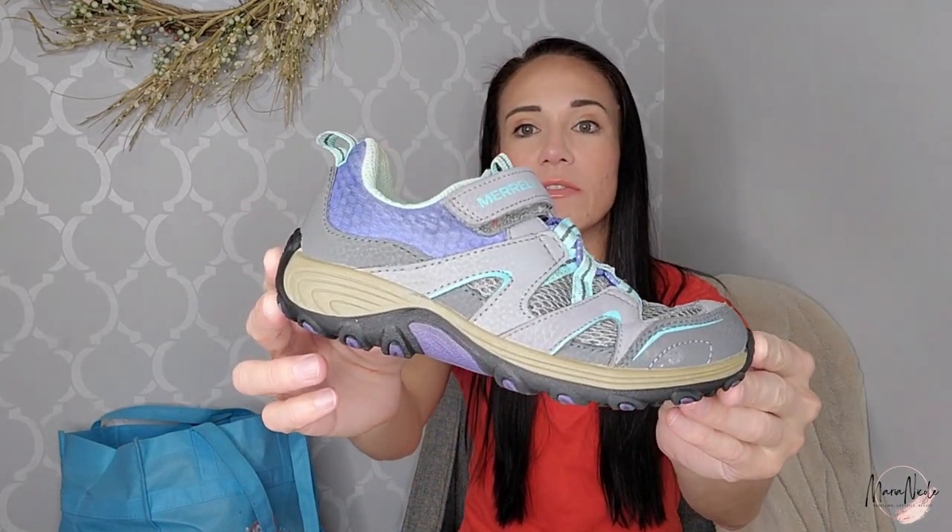These are a pair of Merrell Kids youth sneakers. I usually list these between $30 and $35, hoping to sell around $25. These are a size 12. I actually at first was hoping to keep them for my daughter, but they're just a skosh too small.